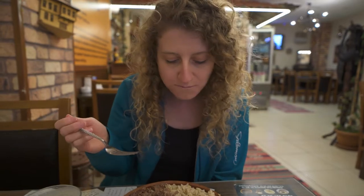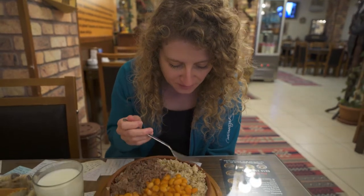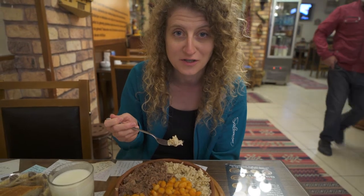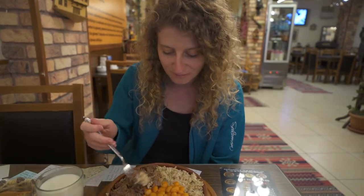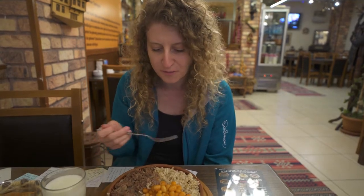Trying some of the rice now — wow, that is so buttery! It's crazy buttery. I actually love butter and when I make rice at home I put way too much butter on it, and that's almost what this tastes like. Really really good. Trying all three together — it's really nice. You have the buttery rice, the rich tomato flavor of the beans, and the meat. All three together complement each other really, really well.